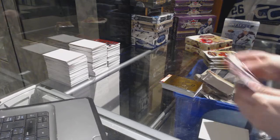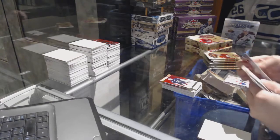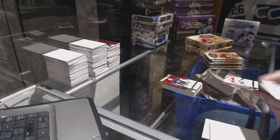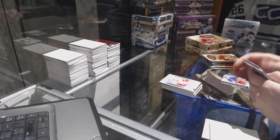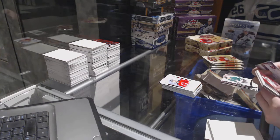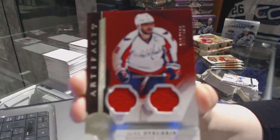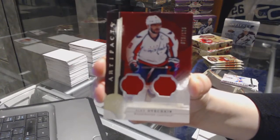Number to 499, Jonathan Quick for the L.A. Kings. Rookie number to 999 for the Detroit Red Wings, Anthony Mansa. Ruby Rookie number to 299 for the New Jersey Devils, Steven Santini. We've got a dual jersey numbered to 125 for the Washington Capitals, Alex Ovechkin.